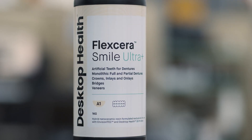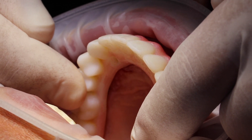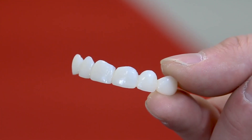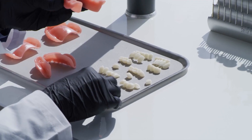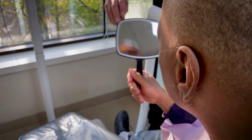Flexera Smile Ultra Plus is a market leader in fabricating temporary and permanent restoratives and removables. Available in both natural tooth and gingiva shades to personalize patient care and deliver the fit and finish that patients are looking for in their smiles.